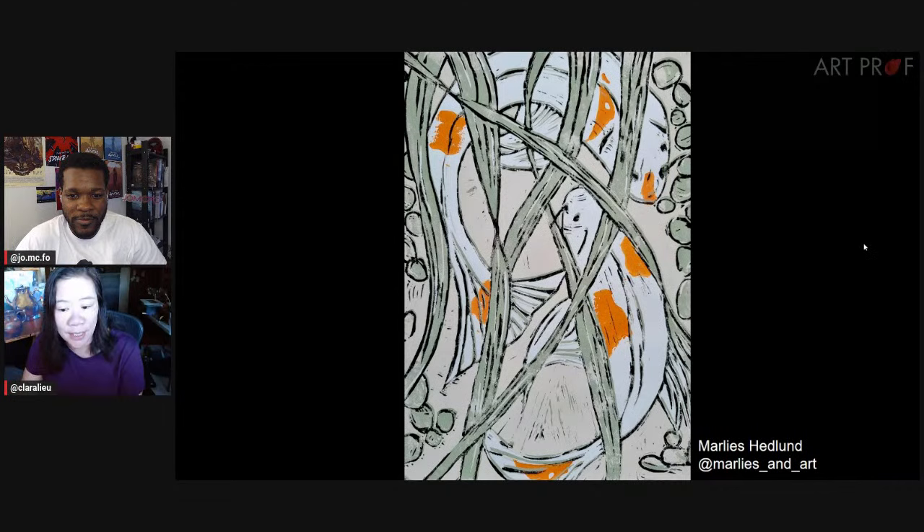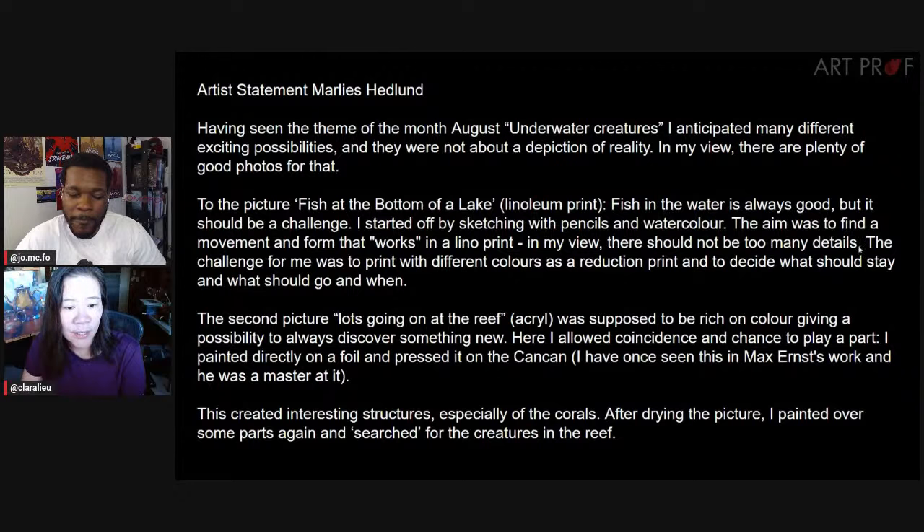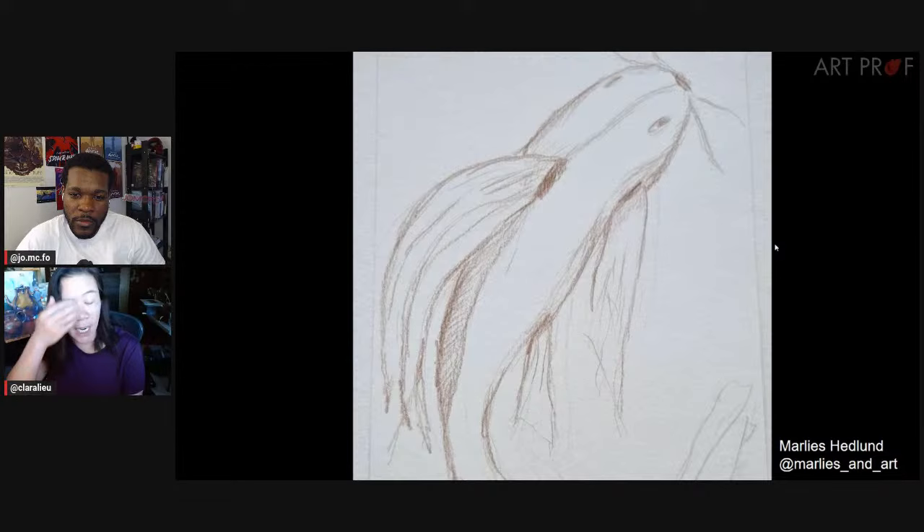Next artist is Marley's. Marley's talks about fish at the bottom of the lake — fish in the water is always good, but it should be a challenge — using pencils and watercolor. The second image is lots going on at the reef in acrylic gouache. So many materials: painted directly on a foil, pressed it on the canvas — saw that in Max Ernst's work.